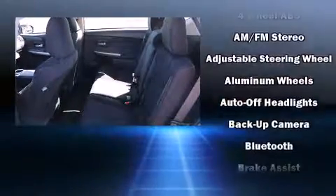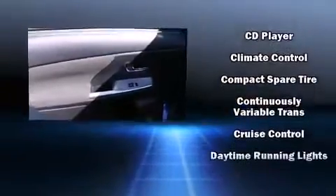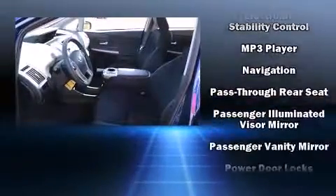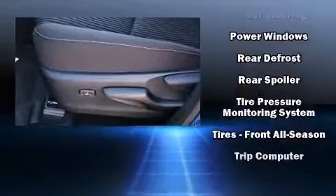Toyota also prioritized safety and security by including dual front impact airbags with occupant sensing airbag, head curtain airbags, traction control, brake assist, anti-whiplash front head restraint, a panic alarm, and four-wheel disc brakes with ABS. With electronic stability control supplementing mechanical systems, you'll maintain precise command of the roadway.